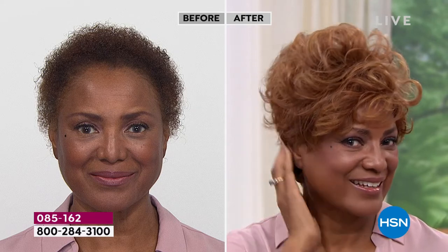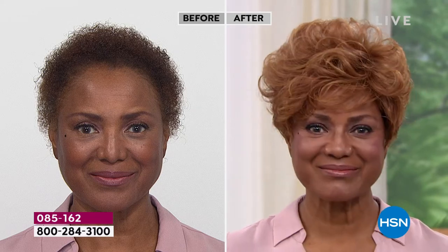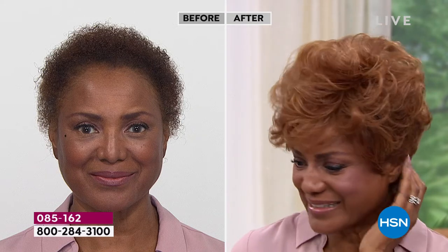Gabor loves Gabor! Look at that — you can get that much volume and curl, or you can pat it down a little bit. I'm loving that medium red on you. We say that all the time — you could pull off any color. Isn't it fun to go red? It is. I love it.